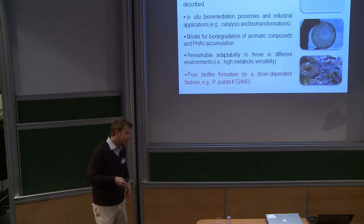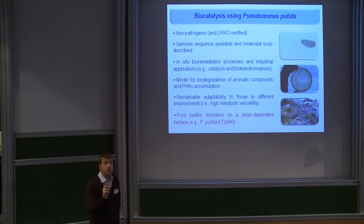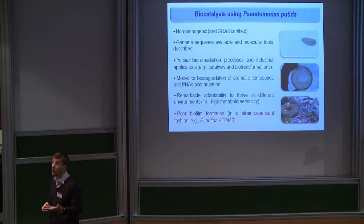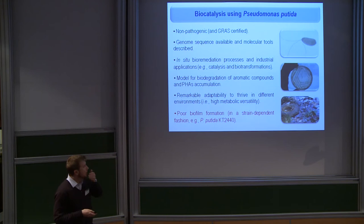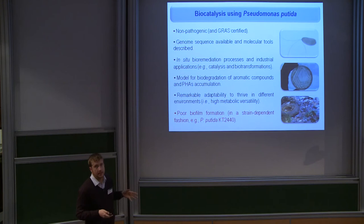Today I would like to focus on one of the features of this species that we also want to manipulate. Pseudomonas putida is not able to form strong biofilms — the biofilms it forms are rather weak, in stark contrast to other Pseudomonas species. For instance, Pseudomonas aeruginosa is known to form very strong biofilms; that is not the case for P. putida. Furthermore, the ability of P. putida to form biofilms varies from isolate to isolate, so it is a trait closely related to the particular isolate you are working with, and that caught our attention.